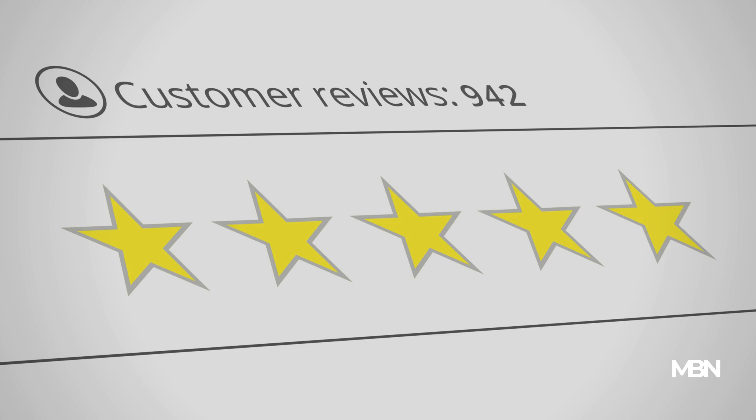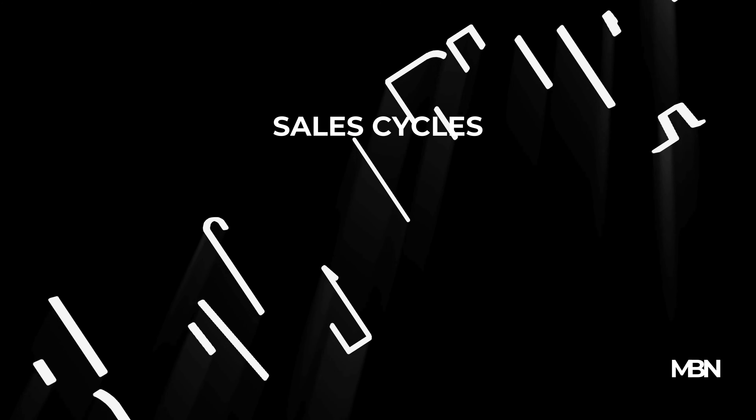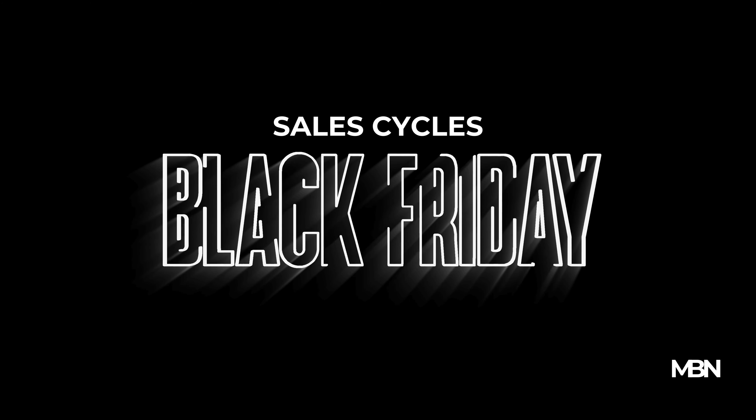Another key strategy is to keep an eye on sales cycles. Big-ticket items often see price drops during certain times of the year, like Black Friday or end-of-season sales. Timing your purchase right can lead to significant savings.